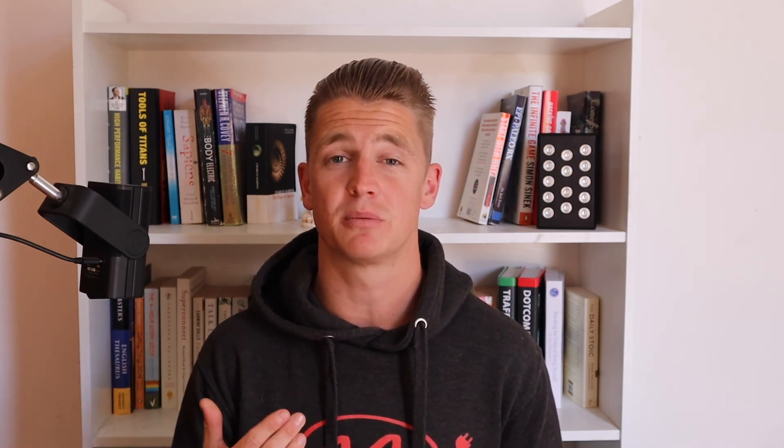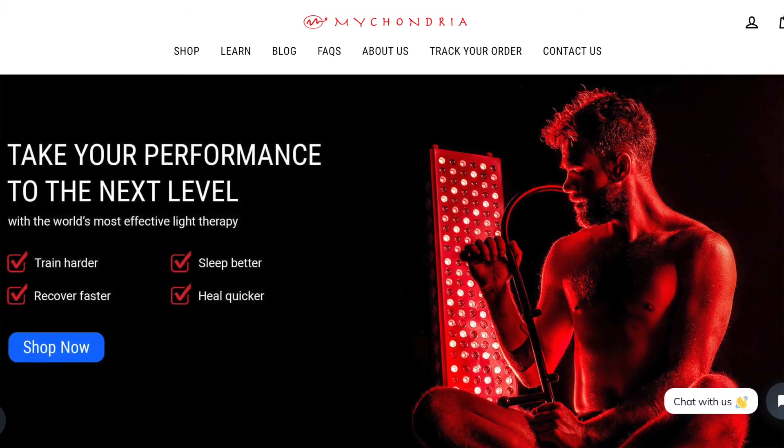Not every single red light therapy device is the same — you can't just use any red light. Not every red light has the capacity to tap into these benefits. The devices used in these studies are extremely powerful, meaning they deliver a high enough dosage for your cells to produce these results. If you're looking for high quality, high powered red light therapy devices, I highly suggest checking out the My Light devices available from mychondria.com — some of the most efficient home devices on the market.